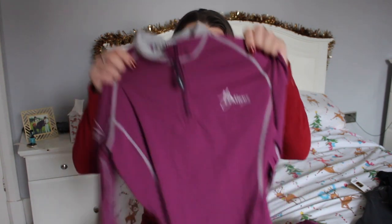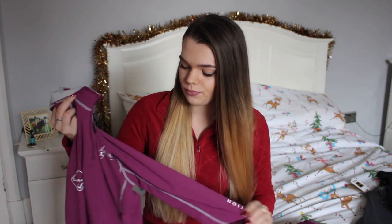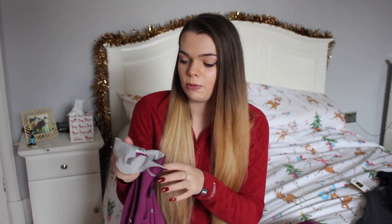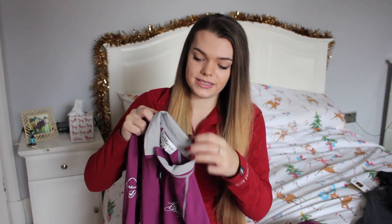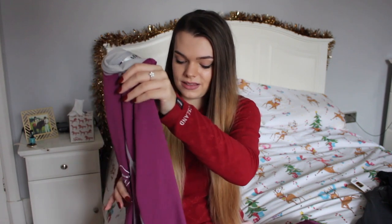The next things Greg got me I received early because he got them at Olympia. He got me this Olympia base layer — it's their new collection. I got this one because I don't have anything purple; I'm not a big purple fan, but I really like this plum sort of purple colour with the grey detailing. I've already been wearing it and I love it — I actually think this is my favourite base layer at the minute.